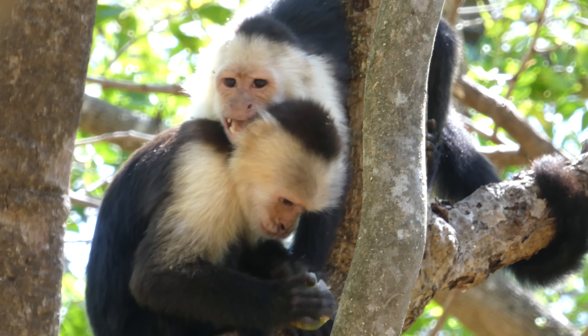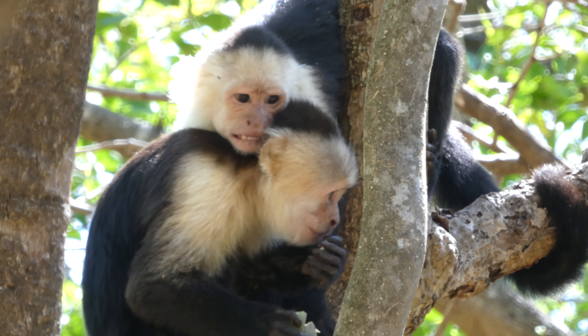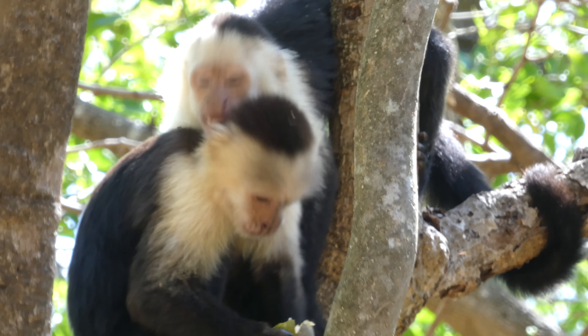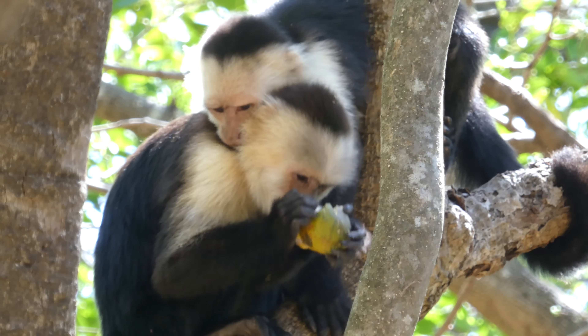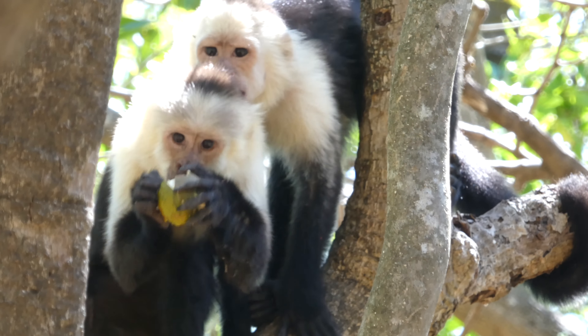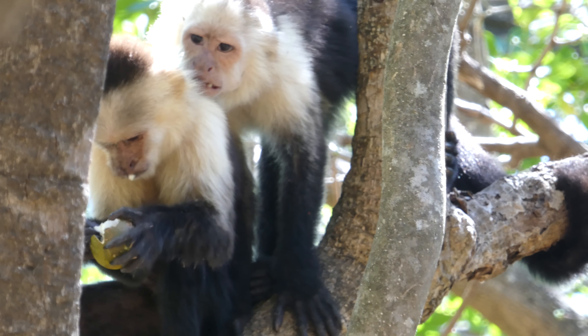I definitely strongly recommend Palo Verde if you're into wildlife watching, don't mind roughing it a bit in terms of accommodation, and want some nice walks. There's lots more information on my blog — I'm keeping quiet in this highlights video, so follow the link in the description and you can find out much more detail.